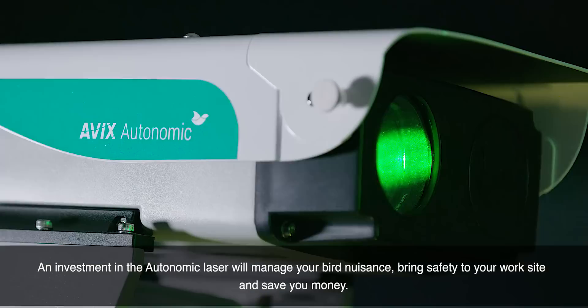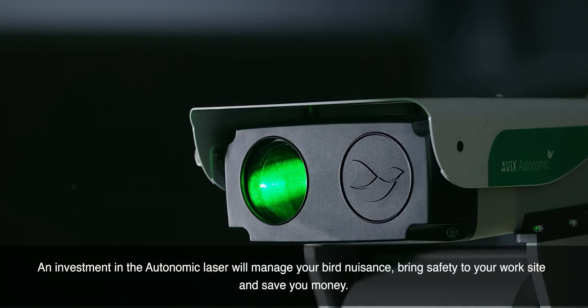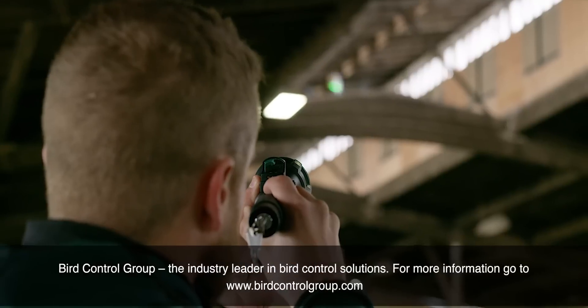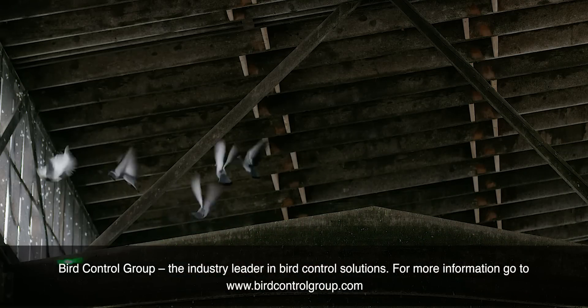An investment in the Autonomic laser will manage your bird nuisance, bring safety to your work site, and save you money. Bird Control Group — the industry leader in bird control solutions. For more information, go to www.birdcontrolgroup.com.